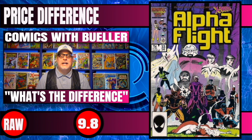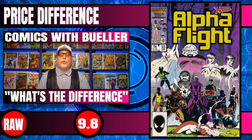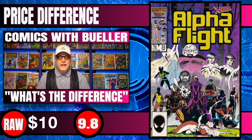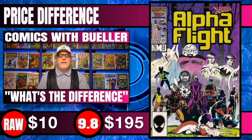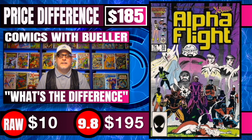Alpha Flight #33 is next up on our list — very first appearance of Lady Deathstrike. Raw copies of this are very small, only $10. 9.8 copies of this book sell for $195 — a difference of $185. Small investment, make some money.